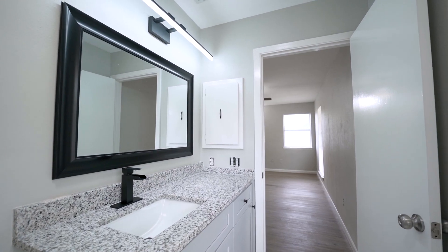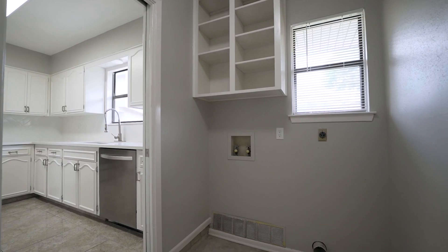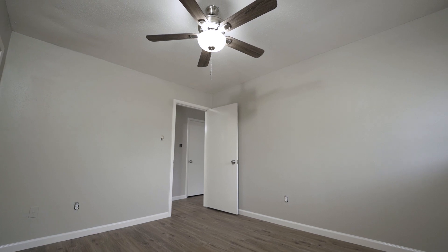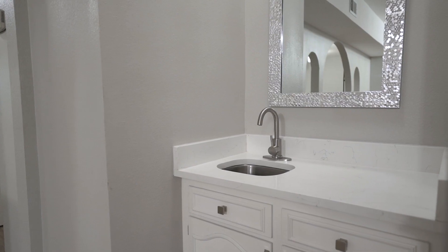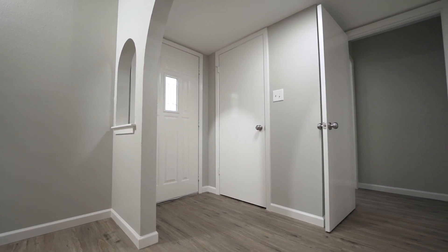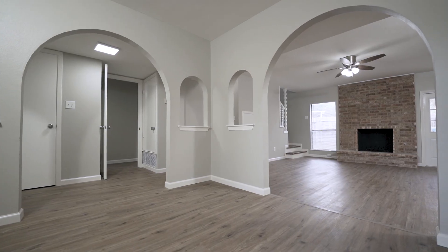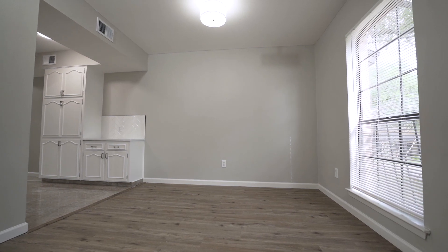Every single light fixture, ceiling fan, and doorknob has been nicely updated, as well as all the popcorn ceiling removed and new orange peel texture added for a more modern look. Inside the home was completely painted, including all doors and ceiling, and new baseboards were added as well.